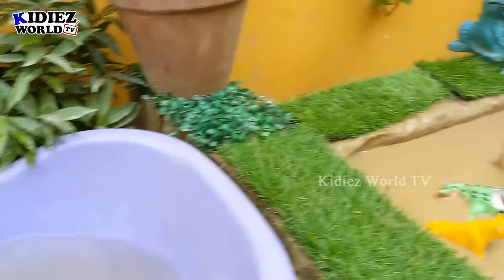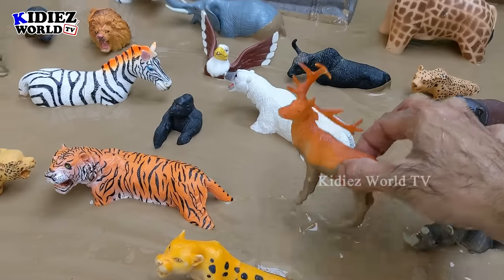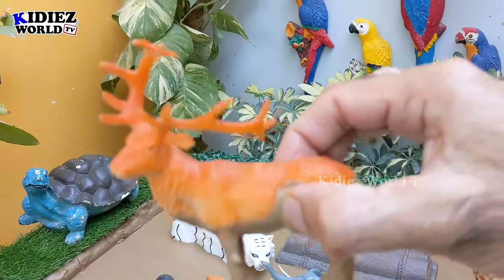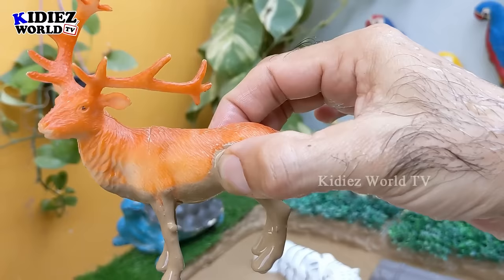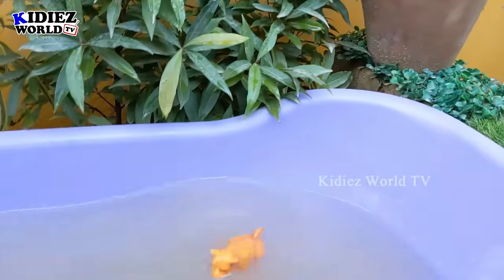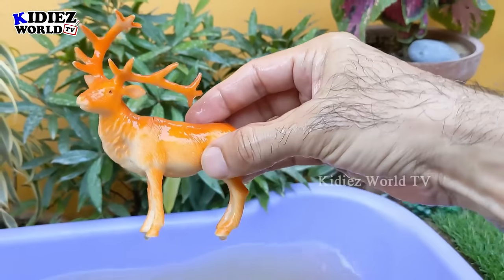Let's see what we have next in the mud ground. Our next wild animal is a reindeer — a herbivore animal. He has big horns on his head and reindeer are innocent but big wild animals. They are herbivore by diet. Let's make him clean. Here we go — reindeer!